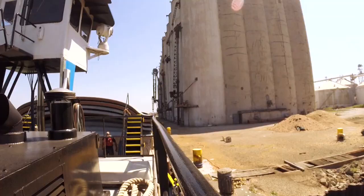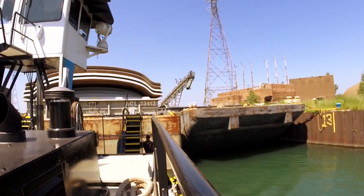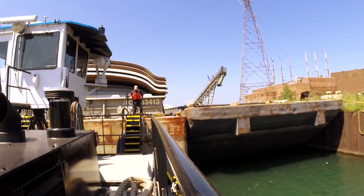Captain Van Dusen says that the Kimberly Selvig is perfectly suited to this work on the Calumet. This boat can do a lot of things — it's kind of amazing, actually. It's real good in this river. There are a lot of real tight spots in here, and you can get this boat in and out of there very well.